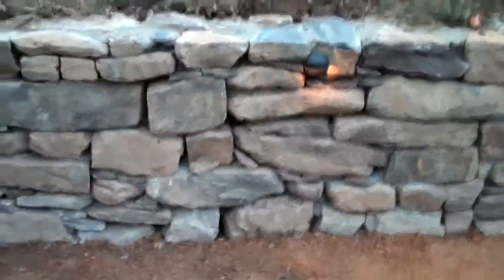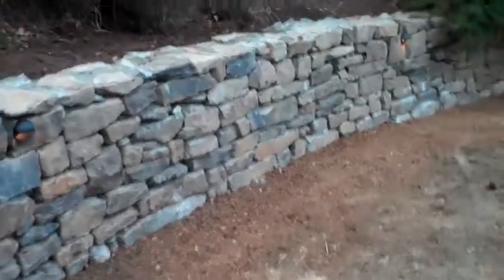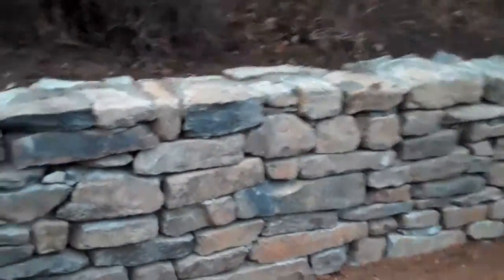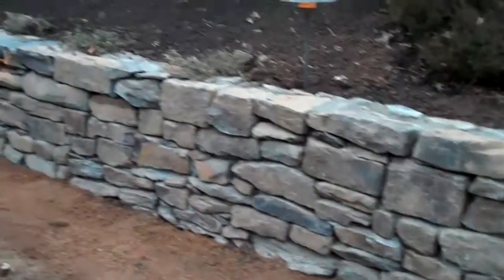This wall really came out great — it looks awesome. If you need to get a hold of us, call 215-249-1236 or visit the website at www.orserlandscaping.com.